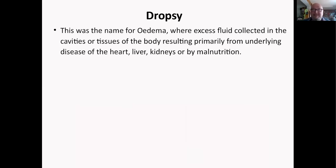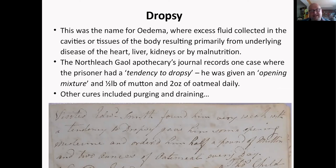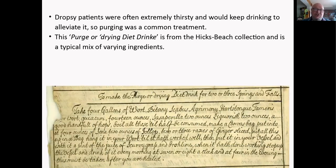Dropsy — named edema today — is where excess fluid collects in body cavities or tissues, usually from underlying disease of the heart, liver, or kidneys, or from malnutrition. The North Leach jail apothecary journal has a case of a prisoner with a tendency to dropsy: he was given an opening mixture to purge him and get rid of the fluid, but also a better diet — half a pound of mutton and two ounces of oatmeal daily in addition to his normal ration. Dropsy patients are always very thirsty and would keep drinking wine and beer to alleviate it, so purging was a common treatment, and the church viewed excessive eating and drinking as sinful.